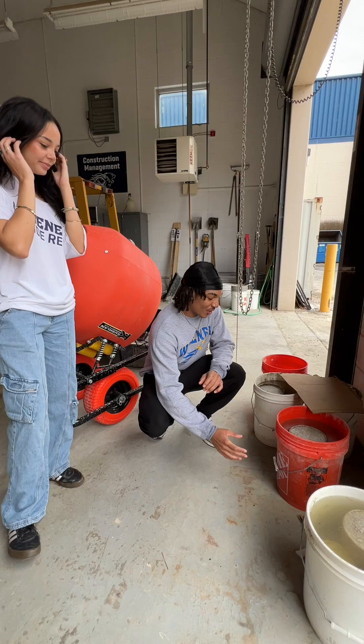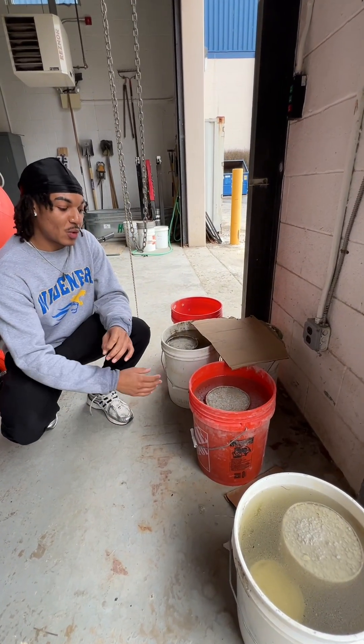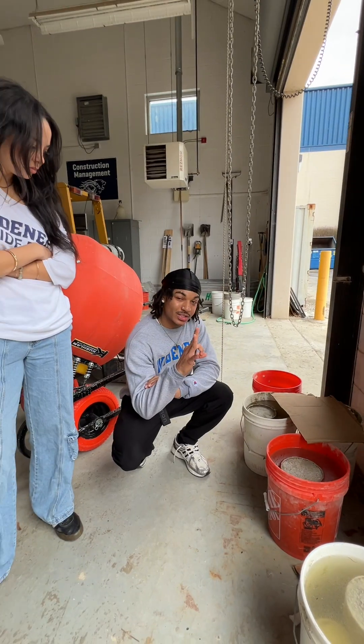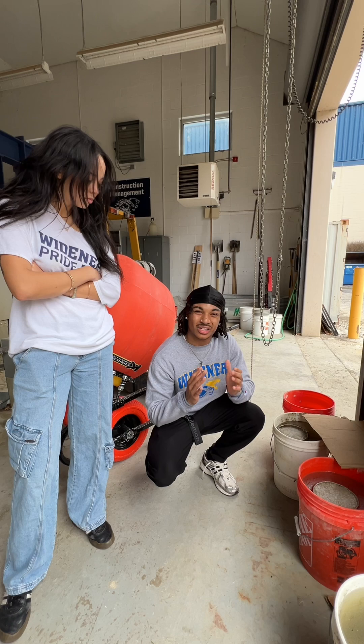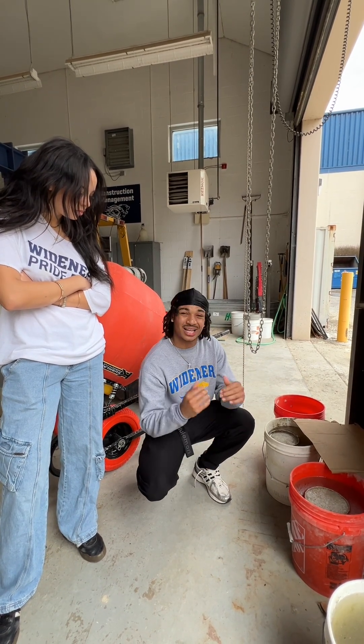Here we're testing our construction cylinders. Concrete's everywhere, so just making sure that it settles right. We're doing a test — three cylinders in total. We're gonna go to the machine and compress it all to see the PSI. We want to make sure the concrete is strong. Those cracks that we see in the concrete along the sidewalk — that's because it's not settled properly.